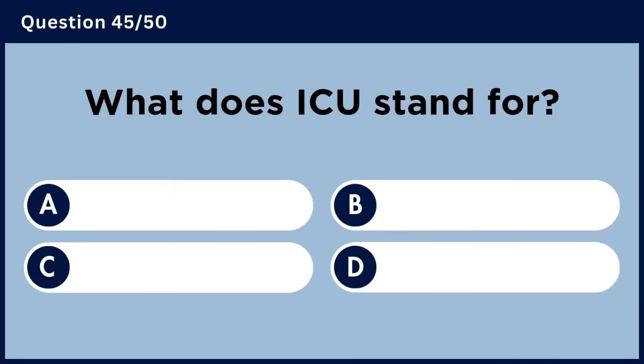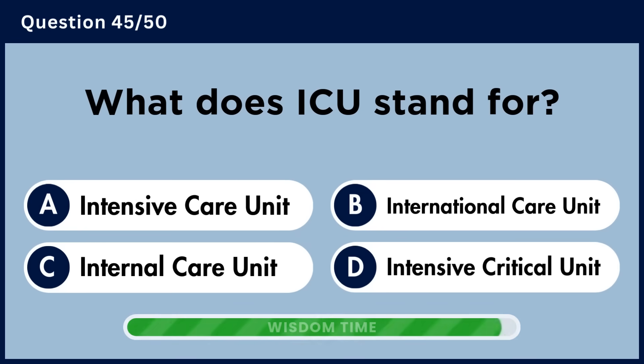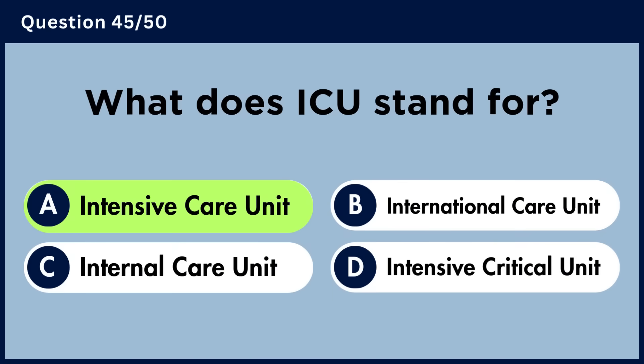What does ICU stand for? Answer A. Intensive Care Unit.